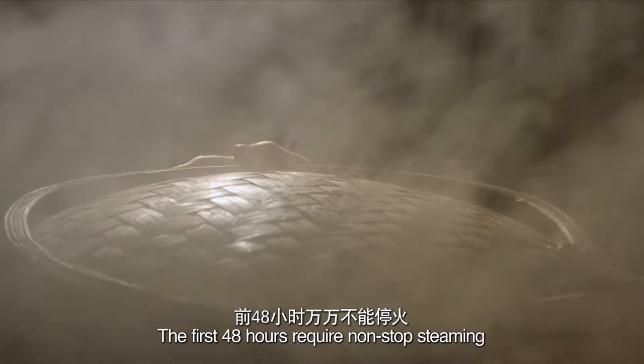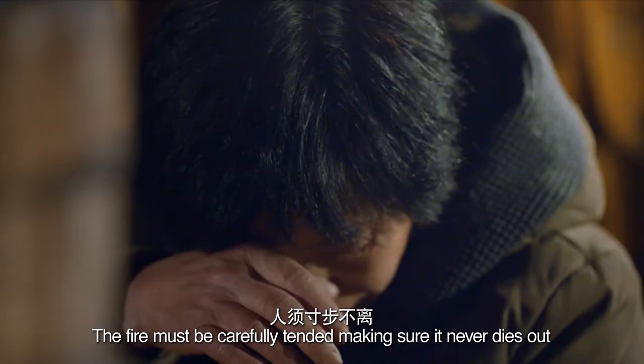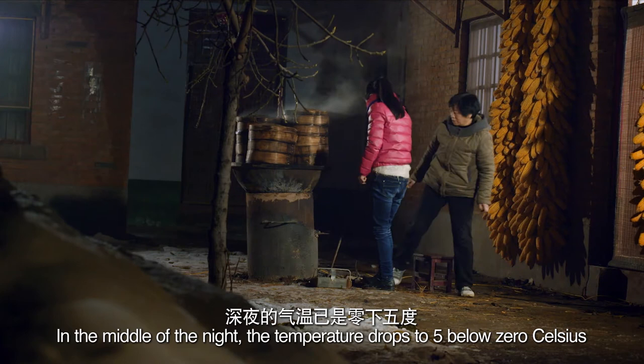The steaming process is crucial for the transformation of dihuang's potent properties. The first 48 hours require non-stop steaming. The fire must be carefully tended, making sure it never dies out. In the middle of the night, the temperature drops to 5 below 0 Celsius.